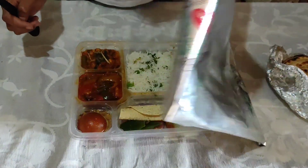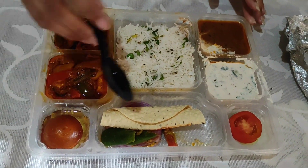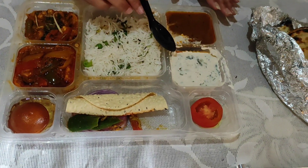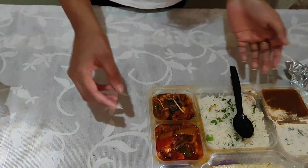Now let's see what the Haldi Ram thali contains. We have paneer, mixed veg, gulab jamun, salad, papad, raita, dal makhani, and chawal. So these are all the items that we got in the Haldi Ram thali.